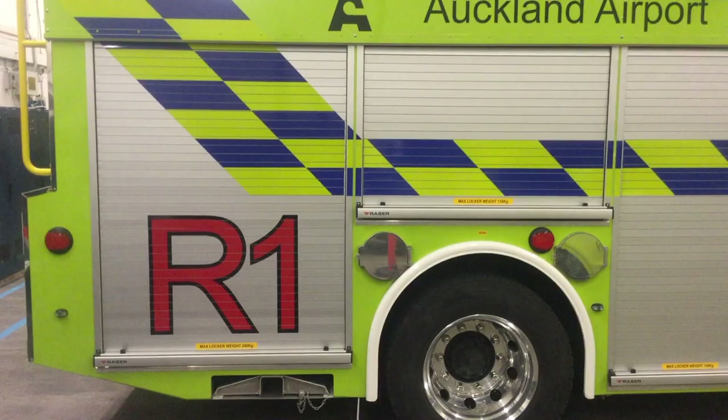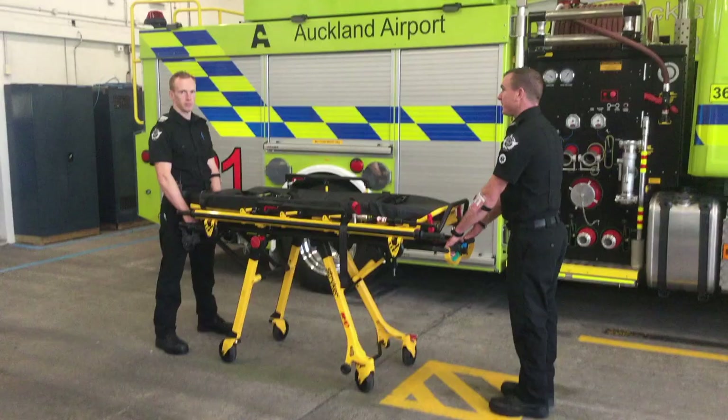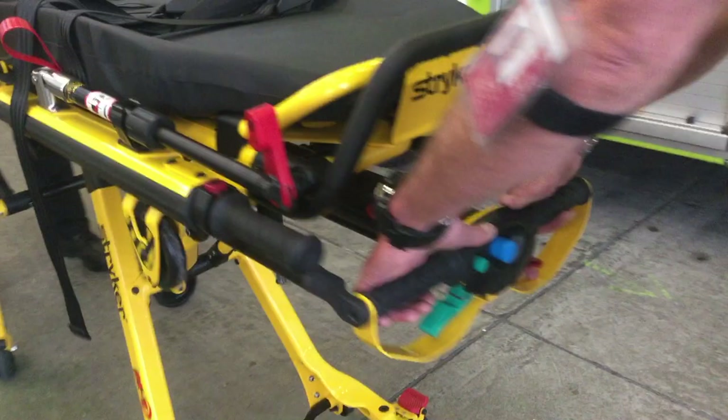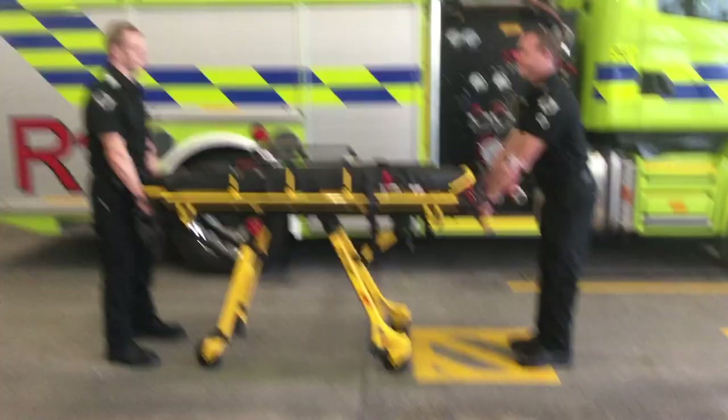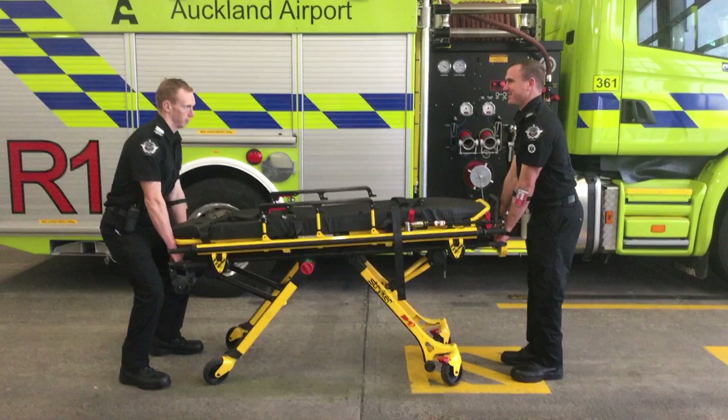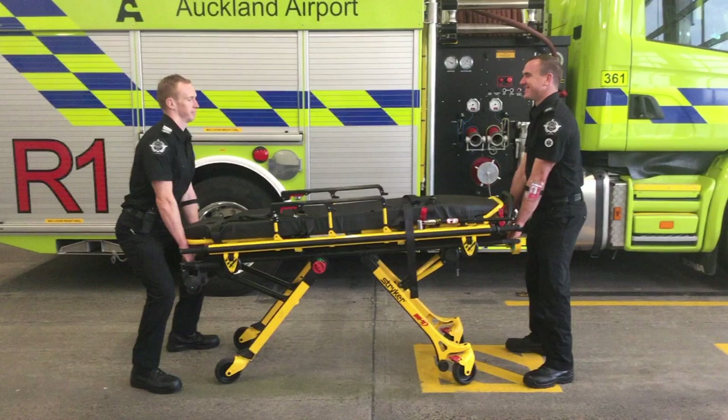To lower the cot using two operators, first ensure the wheels are in the steer lock position. Grasp the base frame hand grips palms facing down and lift just enough to release the pressure of the locking mechanism. Squeeze the red height adjustment release lever. If the cot isn't occupied or has a lighter patient, the head end operator may have to exert slight downward pressure to initiate lowering. Once downward motion begins, release the lever and the cot will lock into the next height position. Repeat the procedure to move to another height position, or maintain the grip of the red release lever to move through more than one position. Always ensure the height adjustment latch is fully engaged before releasing your grip.